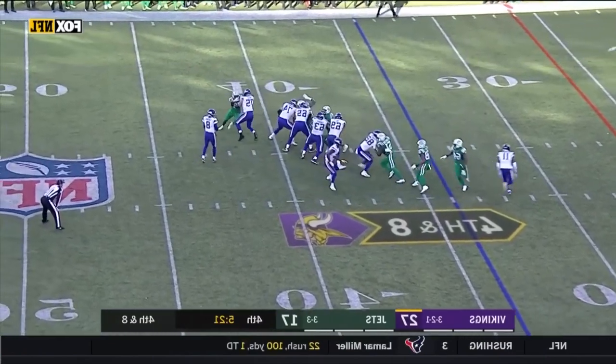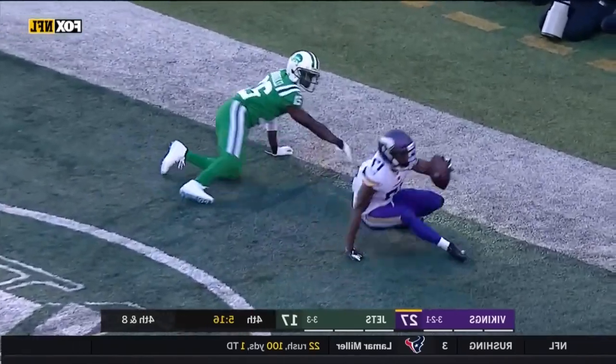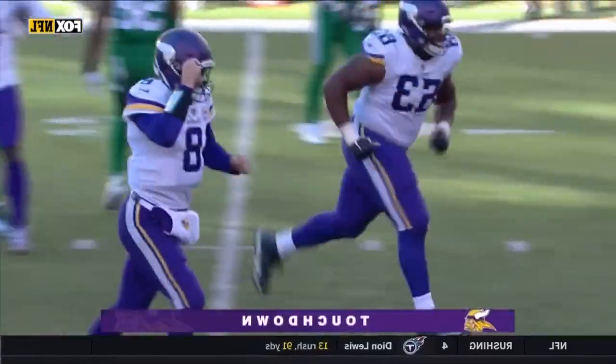And it is a touchdown to who else but Adam Thielen! After a long field goal, Cousins looks for the long touchdown and he gets a touchdown to Aldrick Robinson.